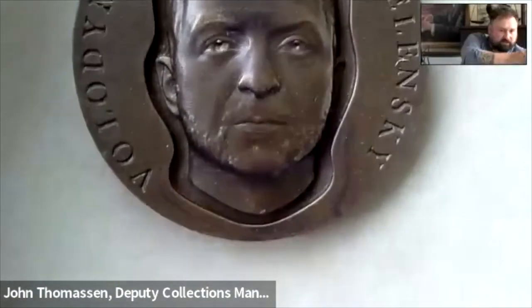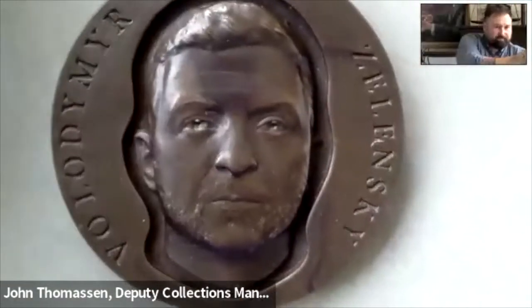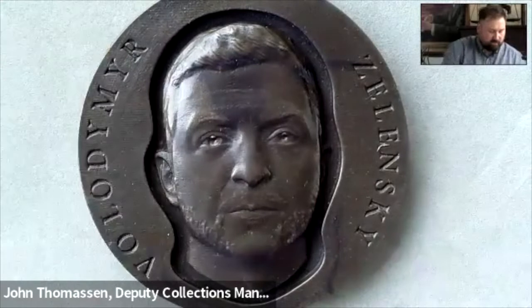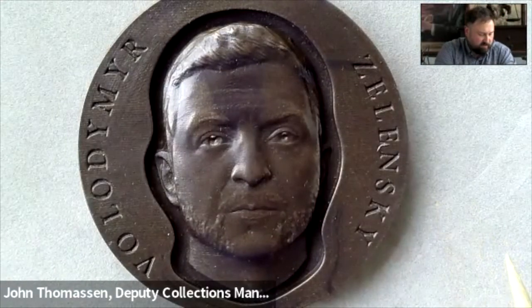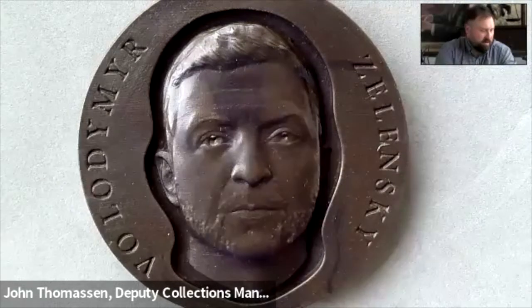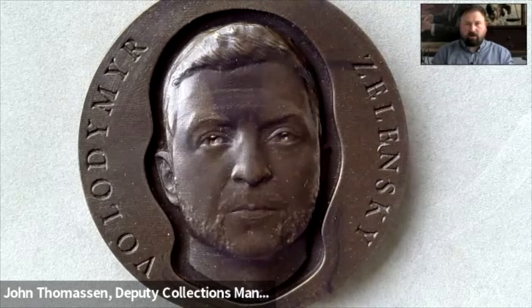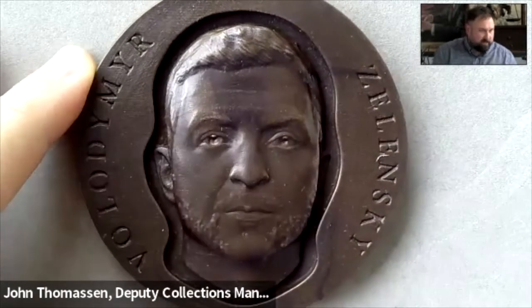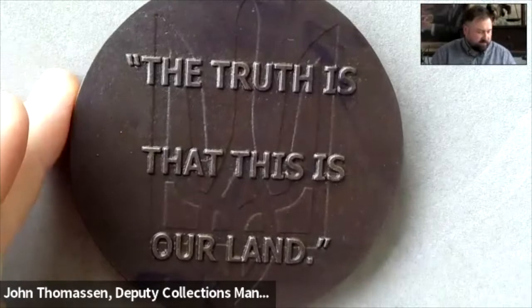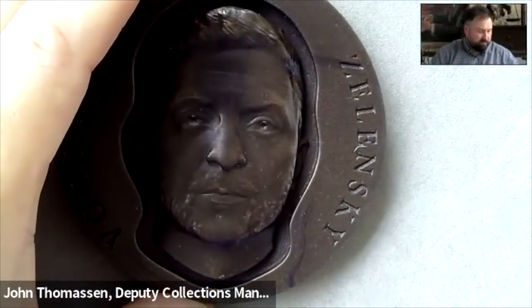For the next piece, we have a Vladimir Zelensky medal. This is a slightly bigger piece. We purchased this around April or May of 2022. It's a bronze resin medal issued by the Jewish American Hall of Fame, featuring Vladimir Zelensky on the obverse. On the reverse, we have the Ukrainian Trident with the quote from Zelensky: 'The truth is that this is our land.' The sale benefited victims of violence in Ukraine, which is an important thing to note.